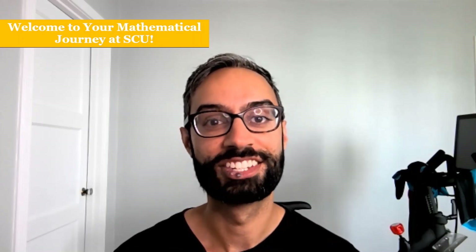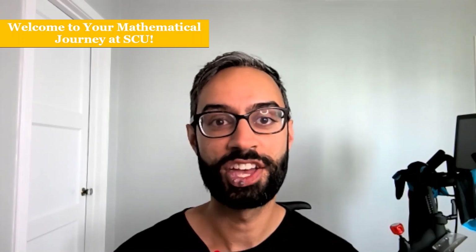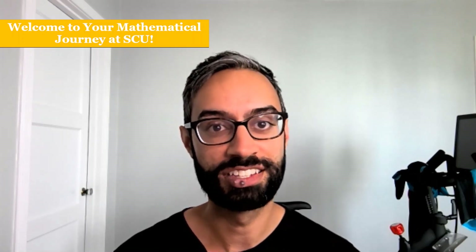Welcome to Santa Clara University. My name is Lavrit and I teach math here at SCU. In this video, I'll discuss our Calculus Readiness Exam, who needs to take it, when and how to take it, and what your score on it means in terms of what math class you can enroll in.